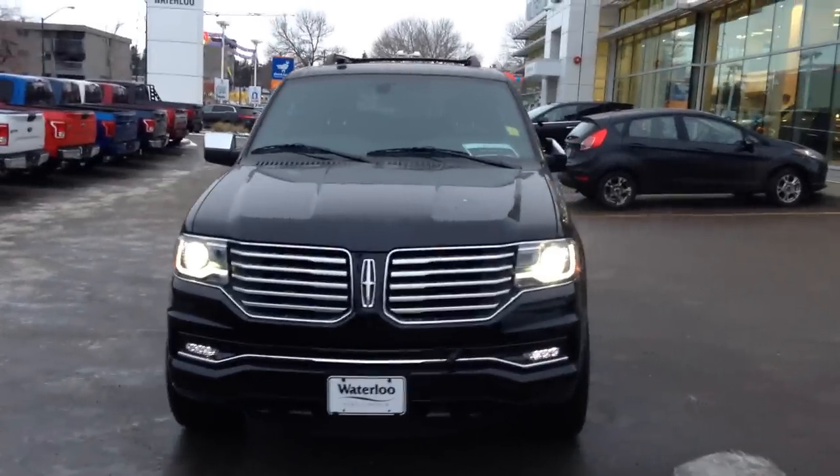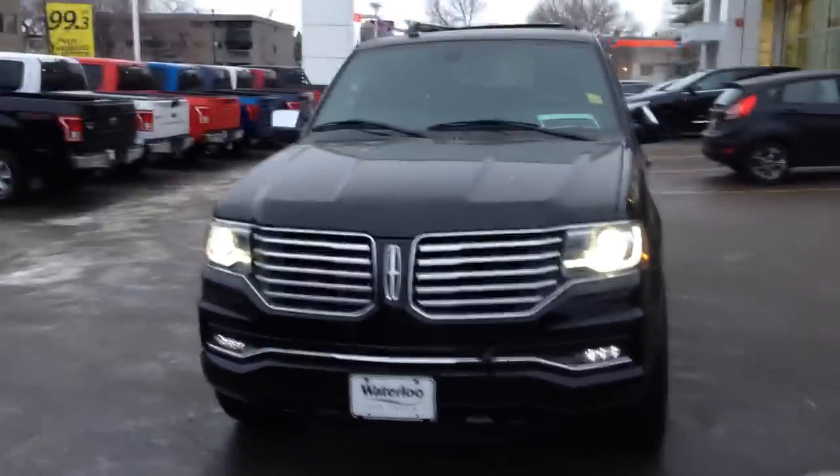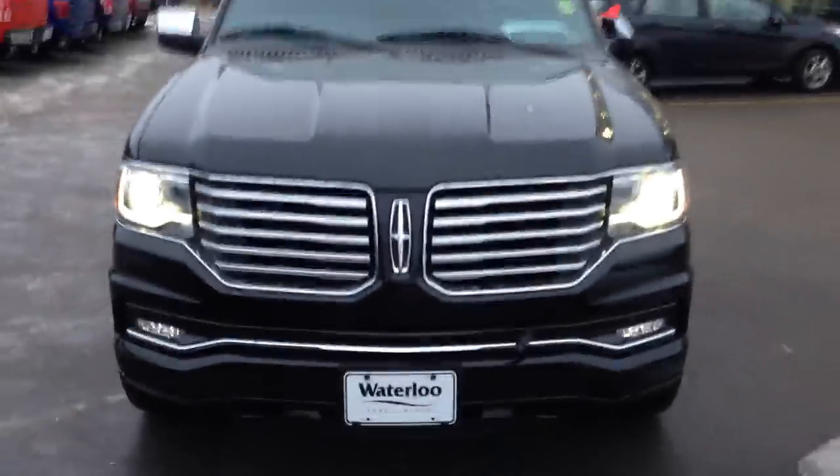Here we have the brand new 2016 Lincoln Navigator in velvet black, available at Waterloo Ford Lincoln on 114th and 107th Ave. You have your HID headlights with daytime running lights, built-in LED fog lights, front tow hooks below, your block heater, that custom Lincoln grille, as well as those front sensors for parking as well as when you're driving on the highways.